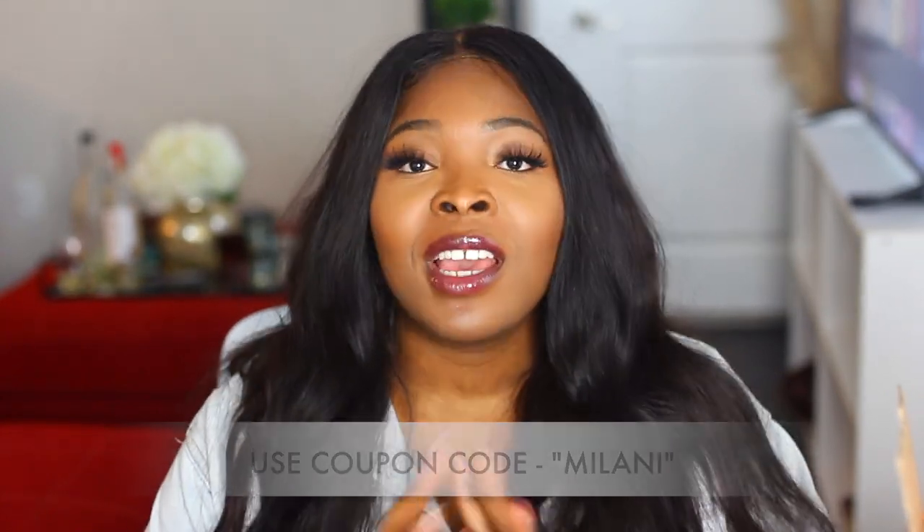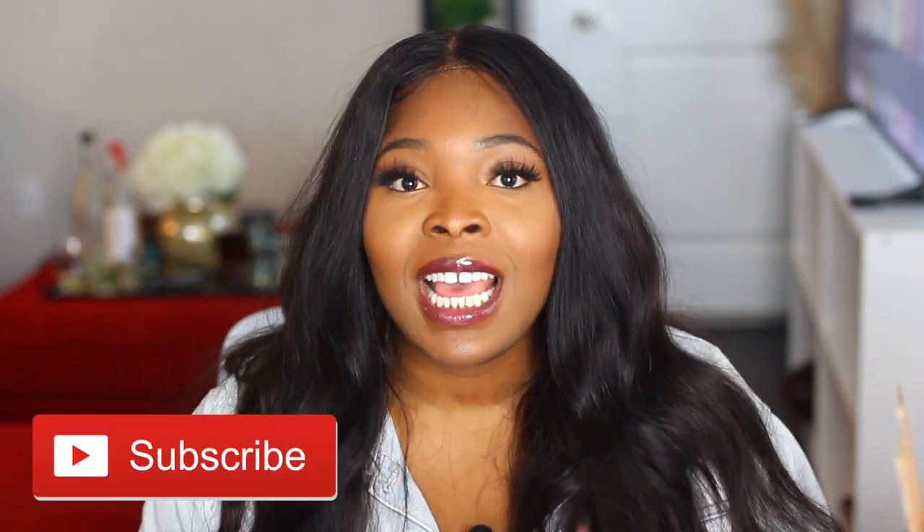If you haven't subscribed, hit that subscribe button down below and turn your post notifications on because I have more exciting videos coming. The first glasses I'm going to talk about is called the La Yuba. I really picked it out because I was into the transparent trend and it's also kind of a cat eye. I really like the size — it has a really nice detail on the side with a transparent theme and black trimming around the glasses.